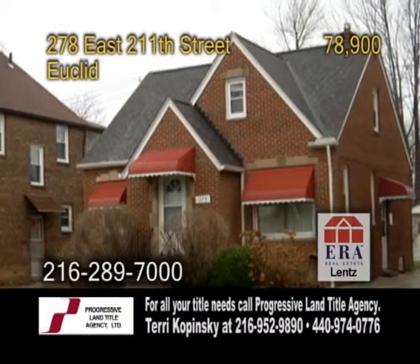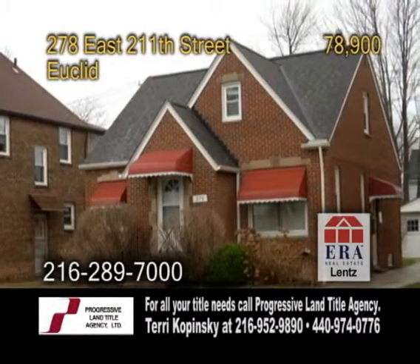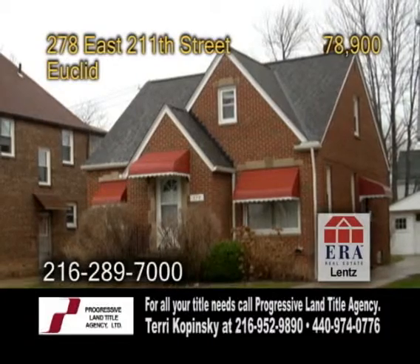Brick Bungalow in Euclid. This home qualifies for a membership in the well-known Edgecliff Beach Club.